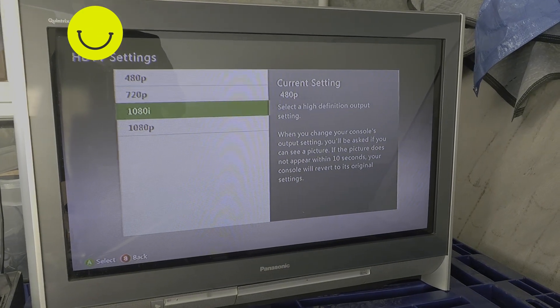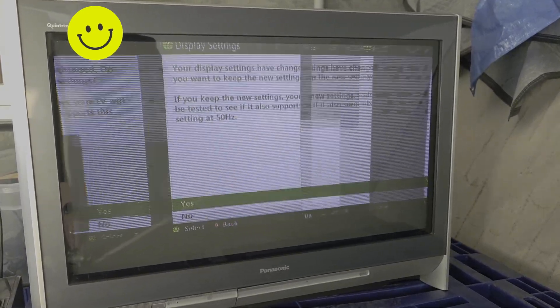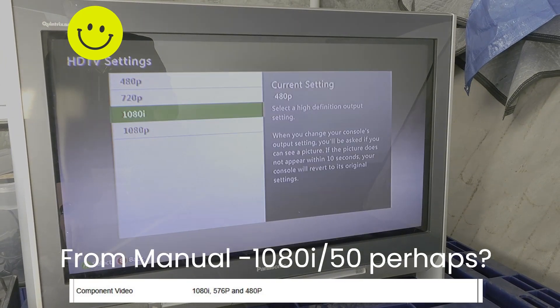Testing 1080i on the Panasonic — that's a bit different, it's not displaying it correctly. I think the manual actually says this can do 1080i, so that's a bit odd, but an ED TV shouldn't really do 1080i.